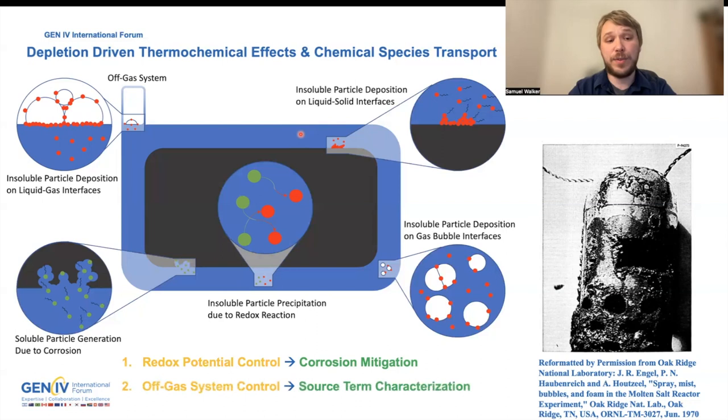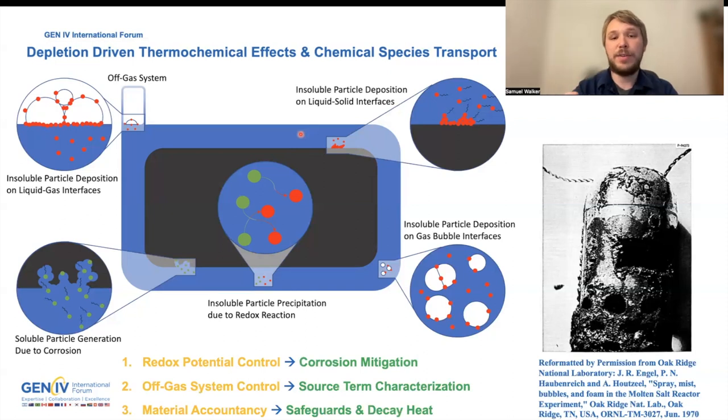We also want to look at off-gas system control, which is important for source term characterization — understanding what material is ending up in our off-gas system and how we can mitigate risks from a source term perspective. We can also look at material accountancy, taking a forensic snapshot of the reactor to ensure there's no ongoing diversion of fuel from the system. Another exciting application of this research is looking at tritium breeding blanket design for fusion systems.